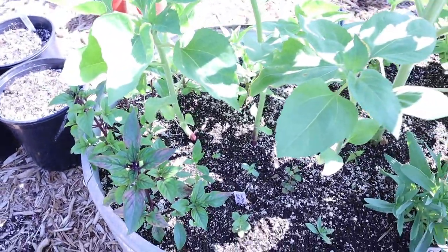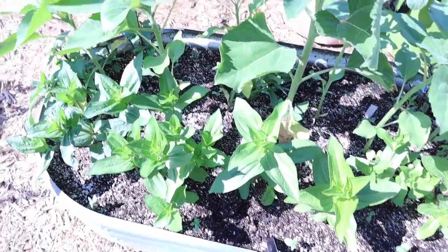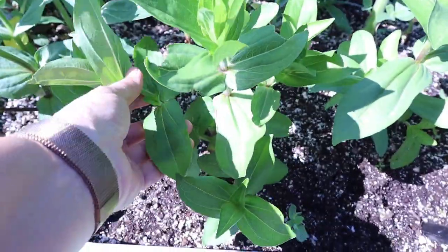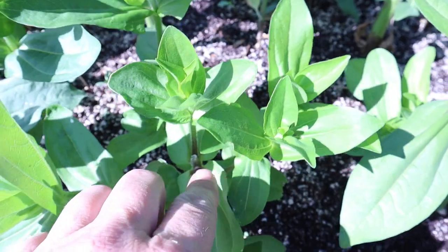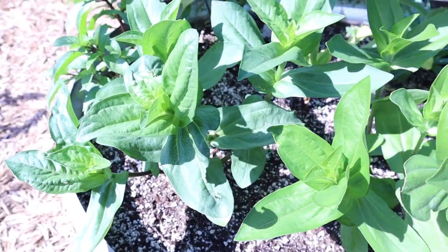I'll get on the other side and show you the zinnias. On this side, I have the zinnias, and they're doing really well. Like this one here — it's branched out. I pinched it; you can see right here where I pinched it. And now it's all leafing out. The zinnias over here are doing the same thing.